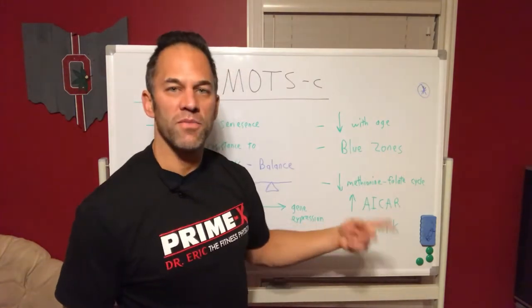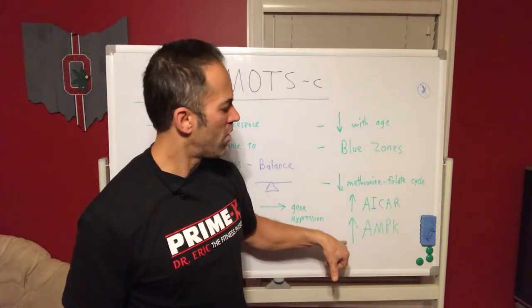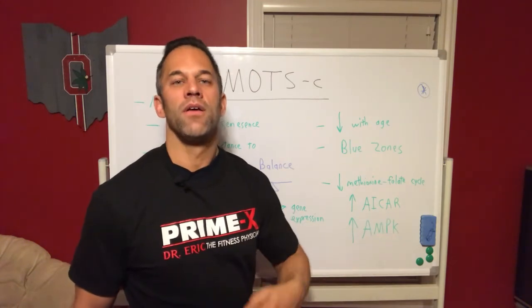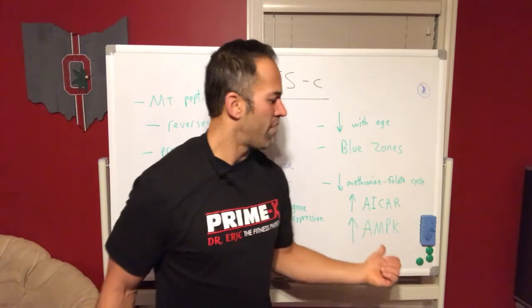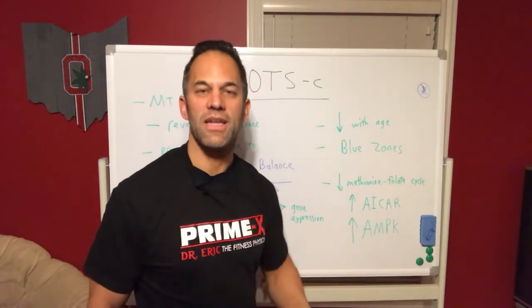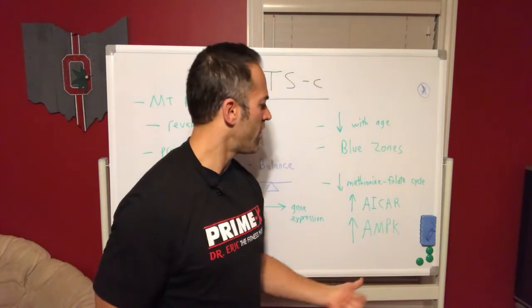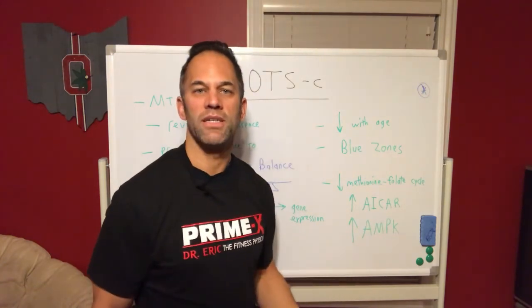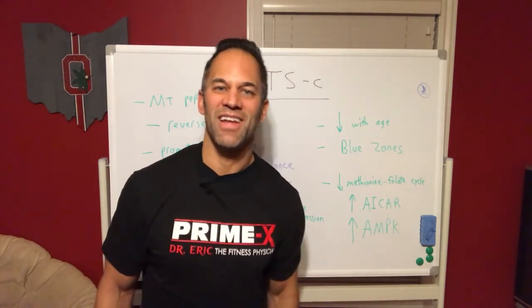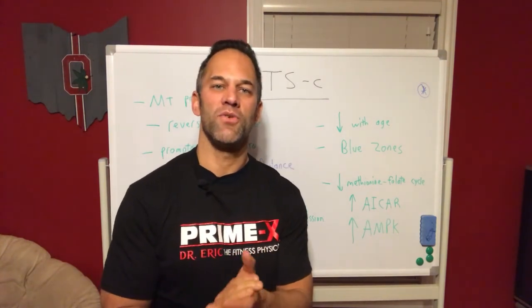MOTS-C changes the way things are metabolized in the cell and increases a protein called AICAR, which then increases AMPK - the energy sensor of the cell. AMPK tells your body we need energy: turn things on, start the Krebs cycle, get out of storage mode and into exertion mode - crank out the energy so we can run, fight, build, and clear out those senescent cells through apoptosis. That's what AMPK does. This is part one of MOTS-C - I'll continue in part two shortly.